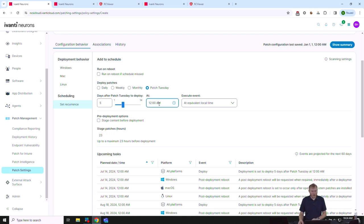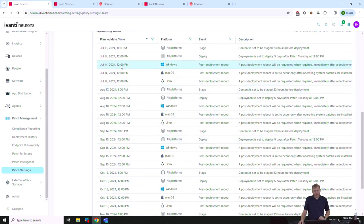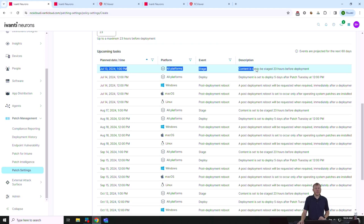We do local time so different time zones are handled correctly. We can also stage — pre-download the content the day before deployment, so it sits in cache ready to go rather than downloading at patch time. At the bottom is a breakdown of upcoming events — July 13th we start copying content, the following day we begin deploying to Windows, Mac, and Linux. You can see all the scheduling options at our disposal.